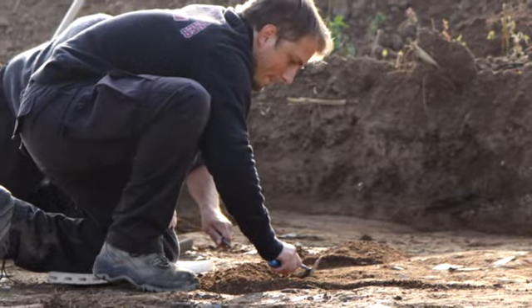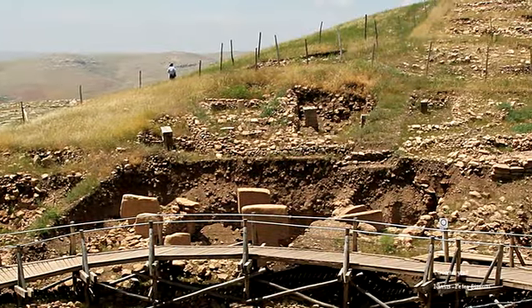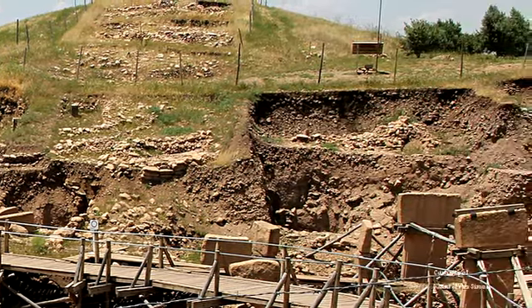The discovery of Göbekli Tepe perplexed archaeologists. How could a group of hunter-gatherers construct such a complex monument? Smaller structures that demonstrated an advancing progression toward this overwhelming achievement are absent from the archaeological record. What also confounds them is the realization that the most complex, ornate portions of this unique site are the oldest. Sections that date to the later periods of construction show a significant deterioration in the quality of design and artisanship when compared to earlier portions.